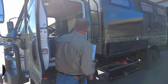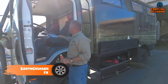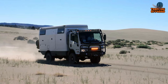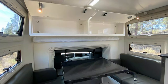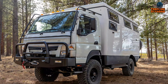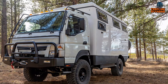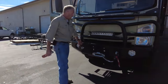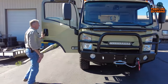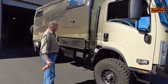Up next, let's take a look at the EarthCruiser FX, designed for those who crave adventure on and off the paved road. With a redundant power system including five shatterproof solar panels and two separate battery systems, you'll have all the comforts of home while exploring remote corners of the globe. Engineered with unparalleled reliability and performance, the Isuzu platform can be serviced anywhere in the world, giving you peace of mind no matter where you roam. From the bull bar to the spare tire, every single component of the EarthCruiser FX is chosen for its durability, making it capable of tackling any terrain.